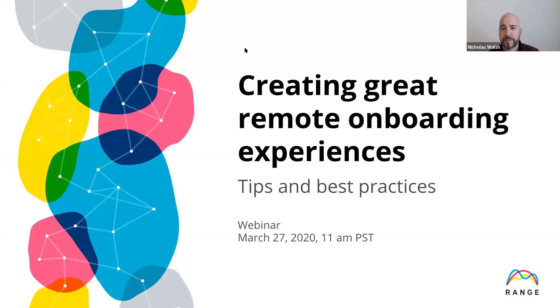So why don't we get started? First and foremost, thank everyone for joining, with special thanks to our panelists, and we'll be introducing them in a moment. The topic today is creating great remote onboarding experiences, and we'll be going through tips and best practices.